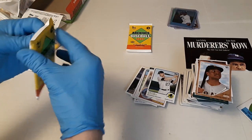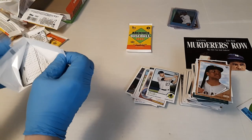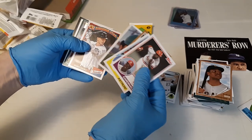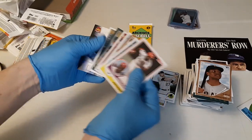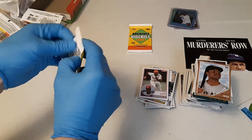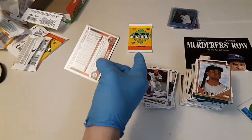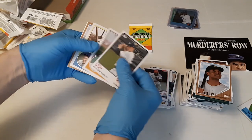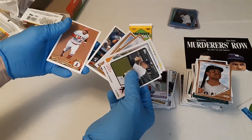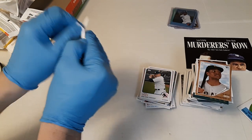Three packs left. Lou Brock, Yordan Alvarez, Gerrit Cole, Reggie Jackson, Bobby Dalbec, Dick Allen, Josh Donaldson, and Hyun-jin Ryu. Luke Voit, Larry Doby, Anis Wagner, Daz Cameron, Kyle Isbel, Jim Thome, Bobby Dalbec, and David Fletcher. Last pack and then we'll do a quick hit recap.